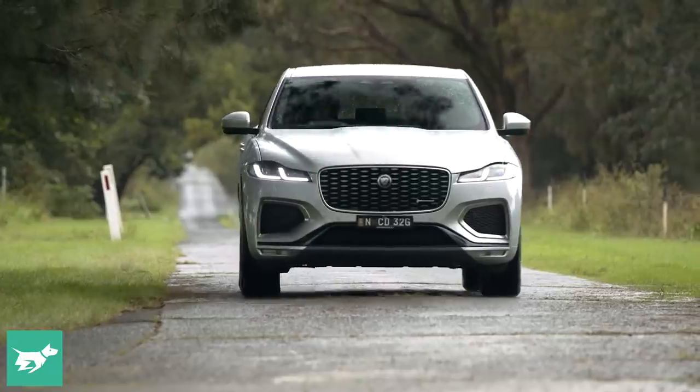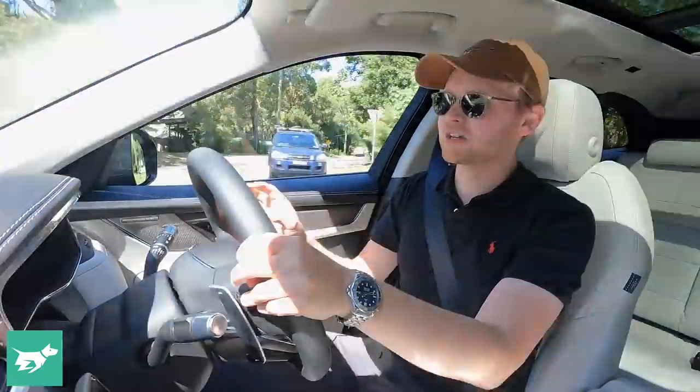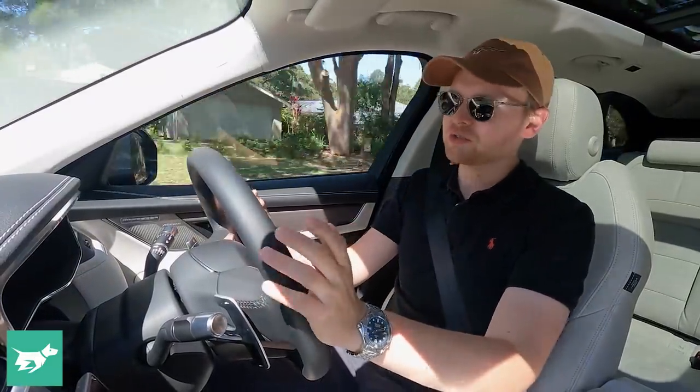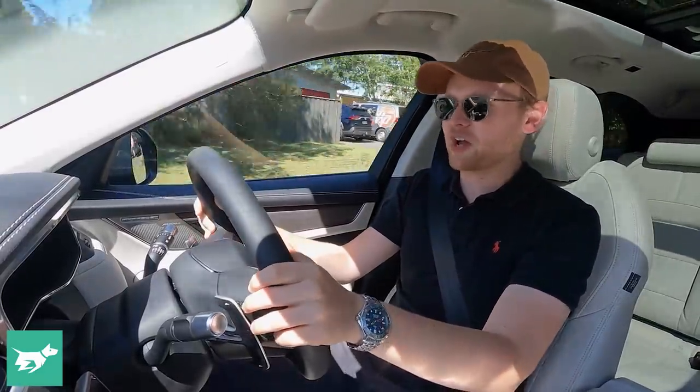That impacts everything about the way the F-Pace gets down the road. It means the ride is more supple because there's less weight to have to damp. It means the turn-in is more immediate. It means the limits of this car in corners are higher. It is still a relatively tall SUV, but in so many ways it drives like a station wagon.